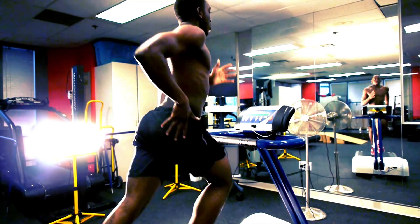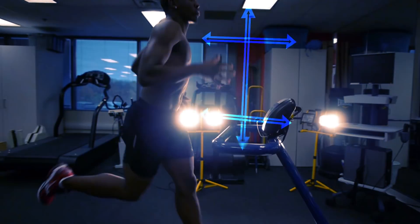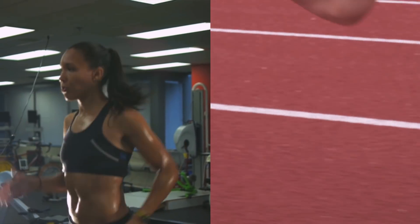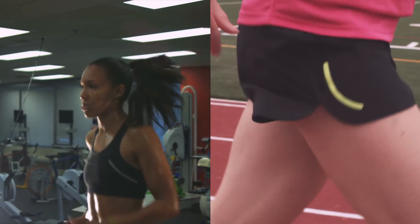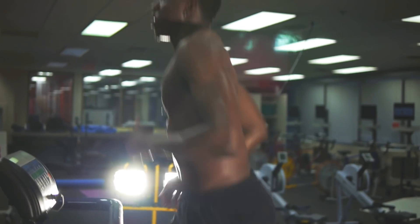Posture also has an impact on your running economy. For instance, if you lean forward while you're running, the muscles of your back have to work to keep you upright. To do this, they demand blood flow and oxygen that could otherwise go to the muscles of propulsion. Good posture is when the head is directly above the shoulders, the shoulders are above the hip, and the spine is in a natural alignment. This allows the skeleton to support the body rather than the muscles, which decreases the amount of energy required by your postural muscles.